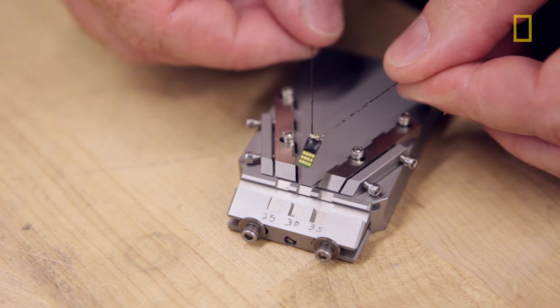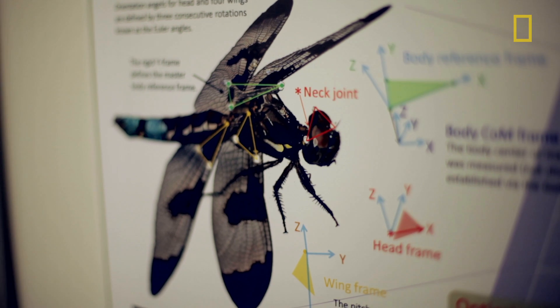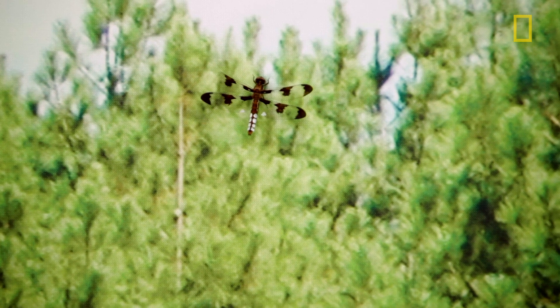With these backpack systems we're splitting things down to the milligrams. The animals have to behave in a way that lets you get real scientific results — if the payload is too heavy or awkward for the animal, you obviously aren't going to get the recordings or the data you're looking for.